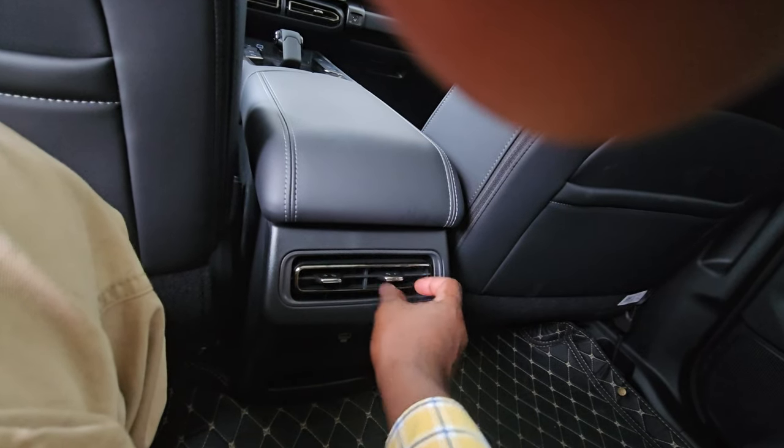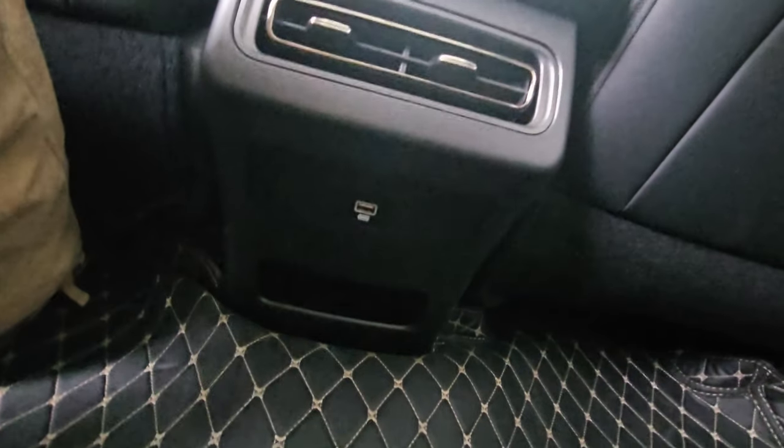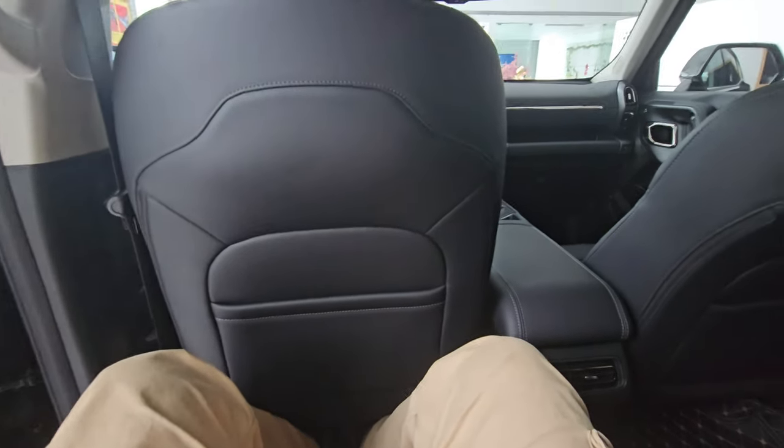At the rear there are dedicated air vents for rear passengers and one USB-A charging port — old-school but practical. Overall as a tall person this car feels very comfortable.